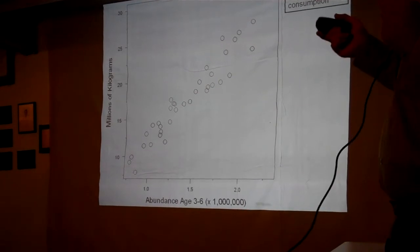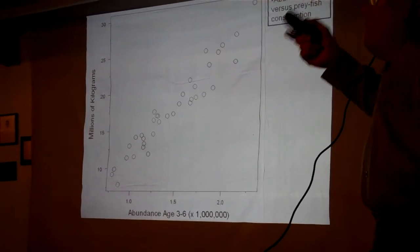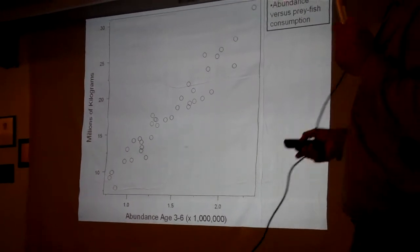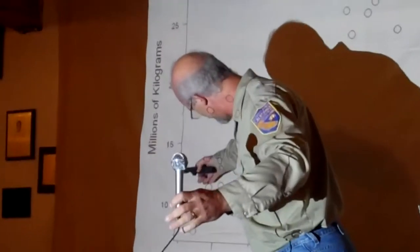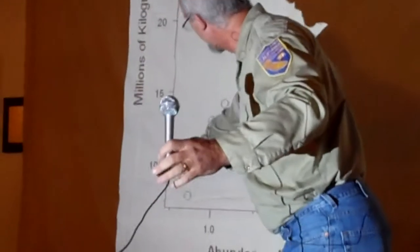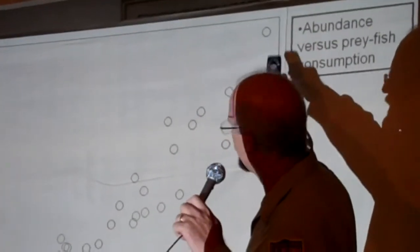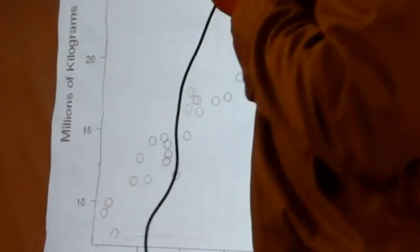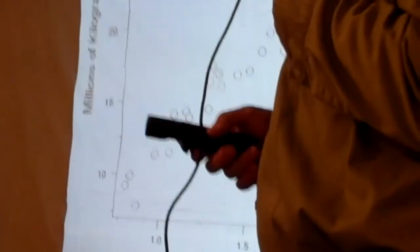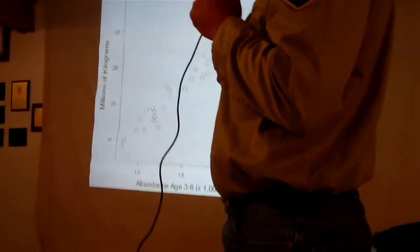This is the results of bioenergetics — millions of kilograms of fish consumed by striped bass at various levels of abundance. When you have a small number of adult striped bass, they're eating 10 million kilograms of fish; as abundance increases, they're eating up to 30 million kilograms. A kilogram is about two pounds, so adults are eating roughly 60 million pounds of fish per year. It also turns out that juveniles, because they're super abundant and growing very fast, generally eat about the same amount as the adults.